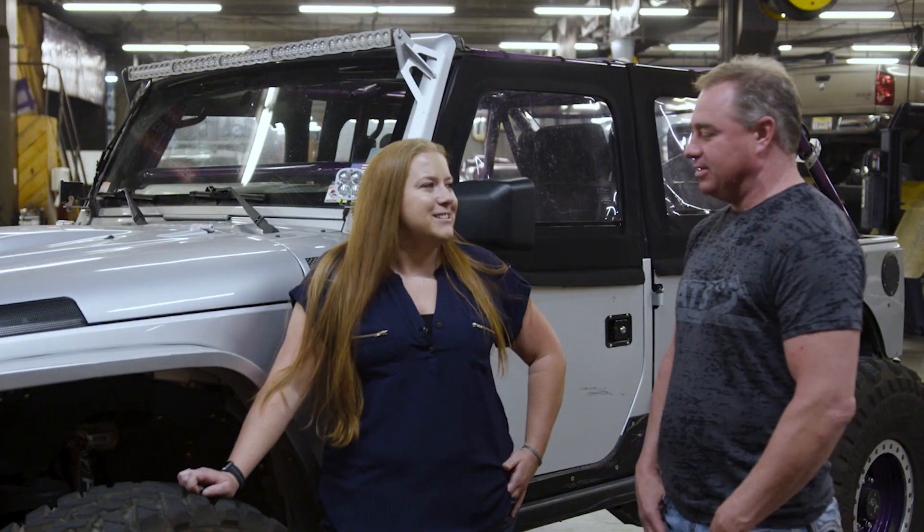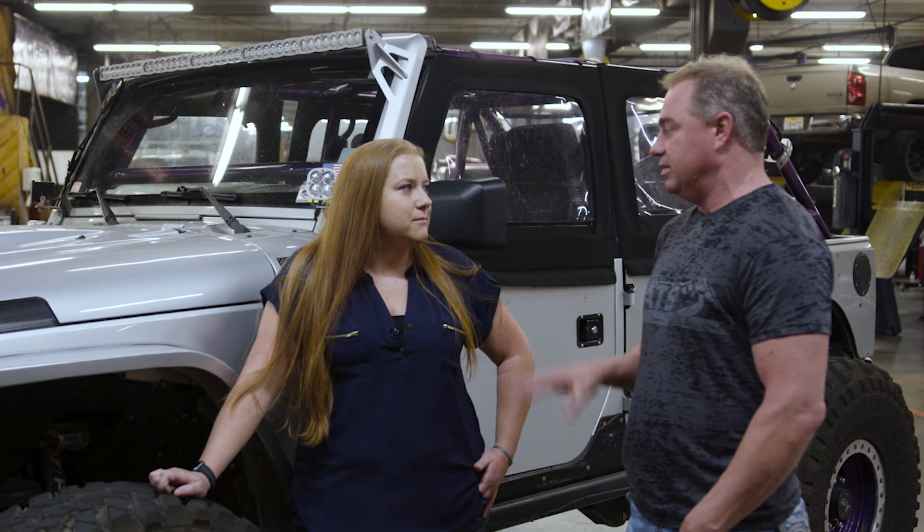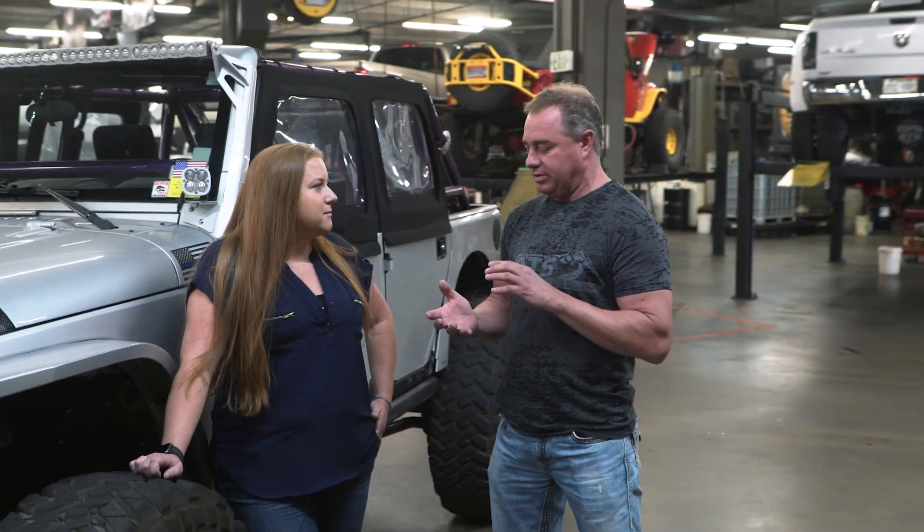I'm Clint with ATS Diesel and we just got Cassie's Jeep done. She's got a 2010 Jeep with a 3.8 in it. One of the unique features about this particular transmission is we've restalled the converter so it matches the engine for this type of application — four-wheeling.